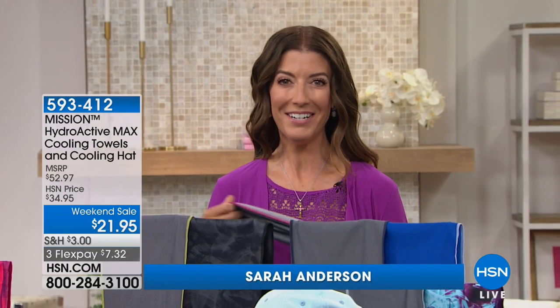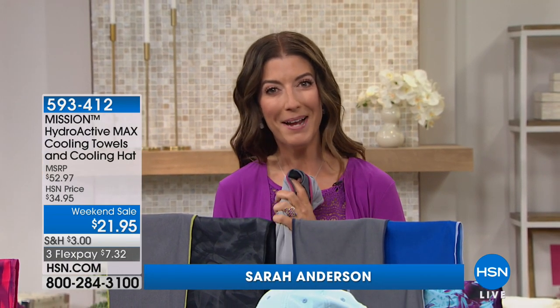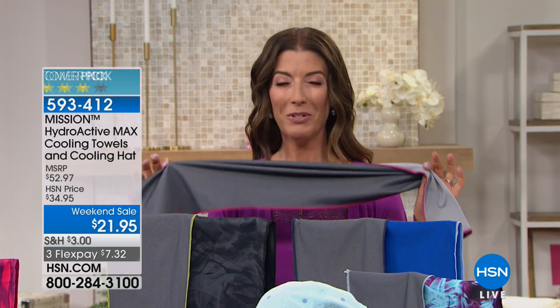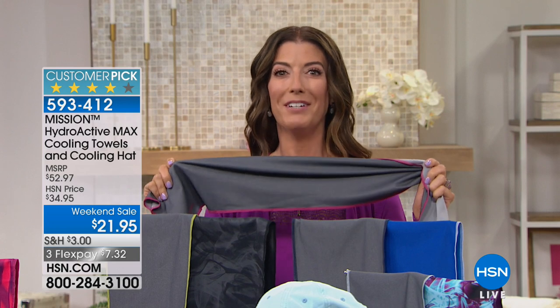Good morning everyone, welcome back to HSN. My name is Sarah Anderson. I just got back from spending a few days with my family — it was fantastic. Hello to everyone watching in Colorado! It was over 85 degrees there, and we're just kicking off summer here at HSN, so we have the perfect solution for you.